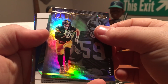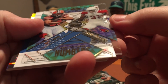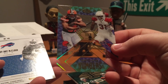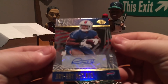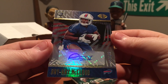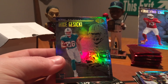Continuing through Certified: TJ Watt, matching numbers — Johnson and Nick Chubb, numbered to 299. That's a very nice card. Ray Ray McLeod — is this an autograph? It is numbered to 199, nice shine on that one. Also Christian Kirk and Mike Gesicki.